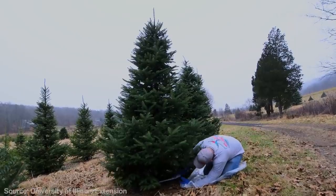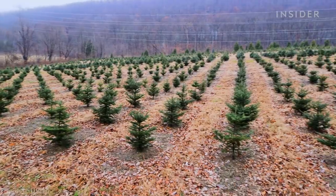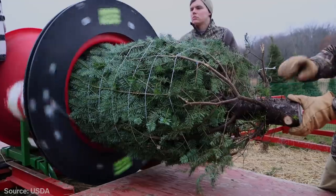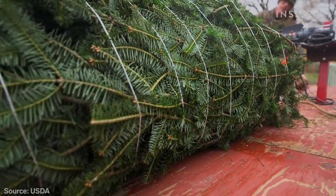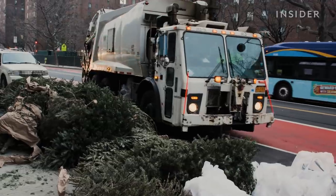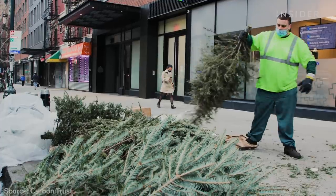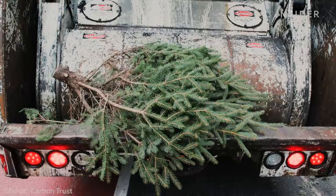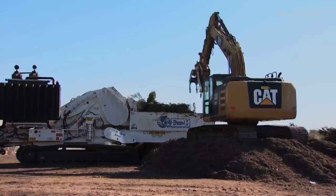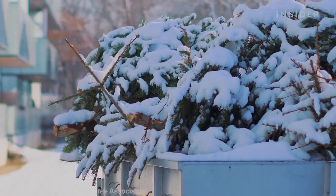Most natural Christmas trees in the U.S. come from farms. Because these farms absorb carbon, real Christmas trees probably have a smaller environmental footprint than fake ones. But it depends what happens to them after the holidays. If biodegradable trees end up in landfills, they'll release greenhouse gases as they break down. Several cities mulch their trees instead of throwing them out, but no one really knows how many end up in the dump.